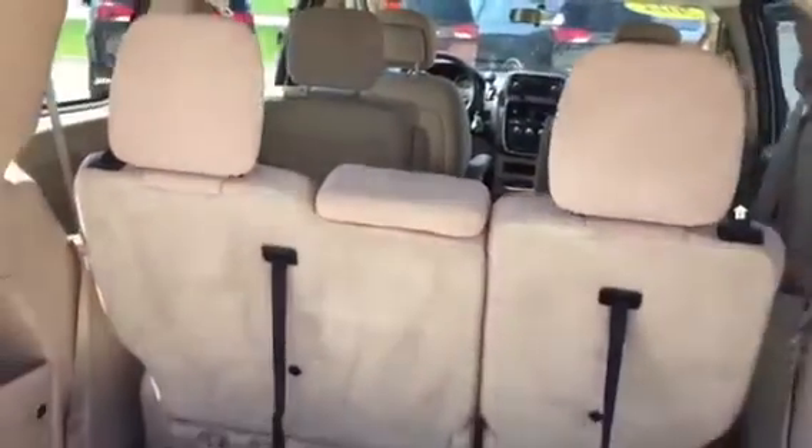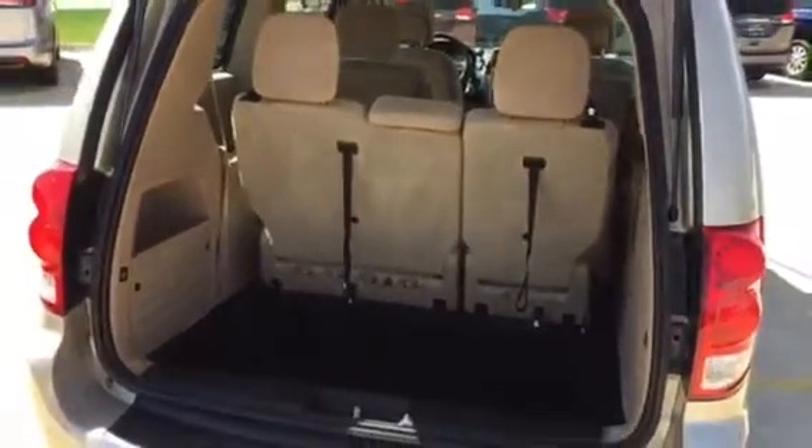This van is really nice — 38,000 miles. Call me on this one: 309-275-7257. Scott Kuykendall here from Lehman's in Morton, Illinois.